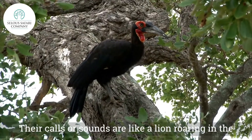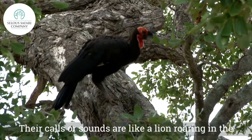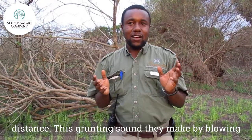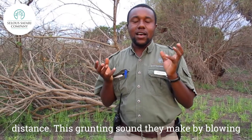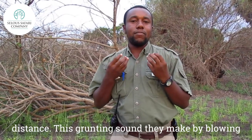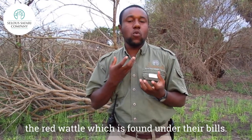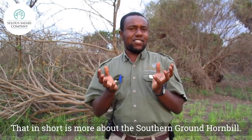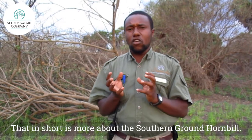Their call or sound is like a lion roaring in the distance — a deep grunting sound, which they produce by blowing through the red wattle found under their bills. It sounds like: whoo-hoo-hoo-hoo-hoo-hoo. That is a short introduction about the southern ground hornbill.